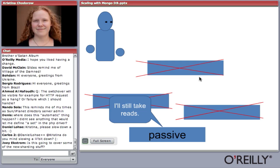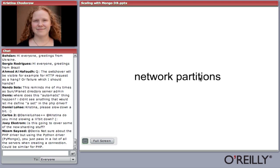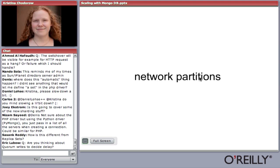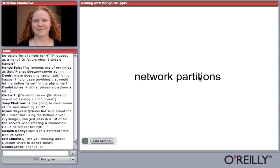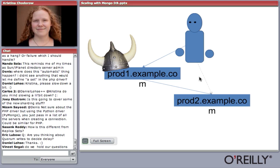These handle network partitions interestingly because network partitions happen all the time in real life. The problem with auto-promotion of slaves to masters is you don't want to end up with two masters. Mongo tries to avoid this at all costs because if you end up with two masters, you can end up with conflicts. A lot of people think they want two masters but then don't want to deal with conflicts. So we generally try to avoid ever having them.